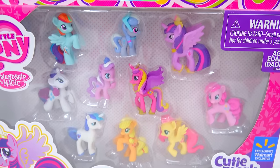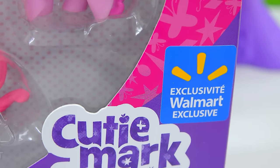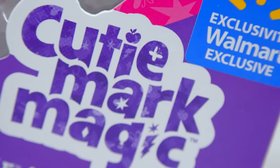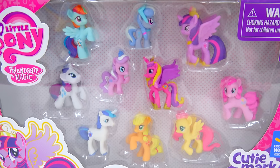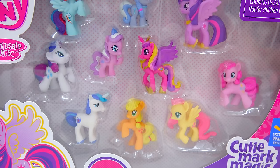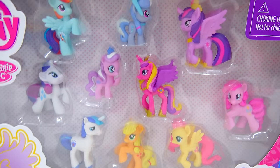Is this like the coolest, coolest My Little Pony minifigure set ever? It's a Walmart exclusive. Cutie Mind Magic, My Little Pony. It's the Princess Twilight Sparkle and Friends Mini Pony Collection, but I wouldn't call it a mini collection. It's a collection of mini ponies. I'm so excited about this set because...